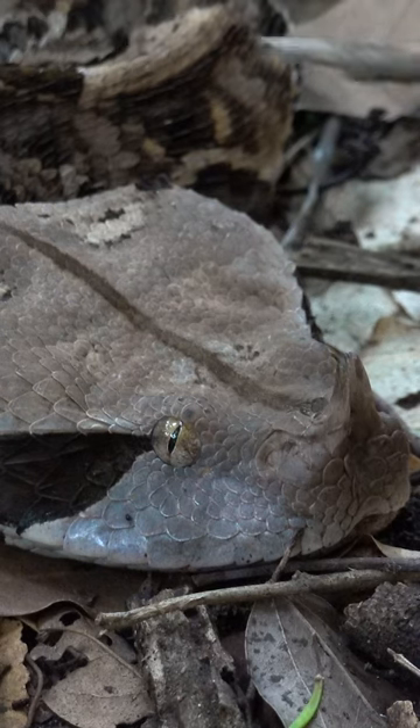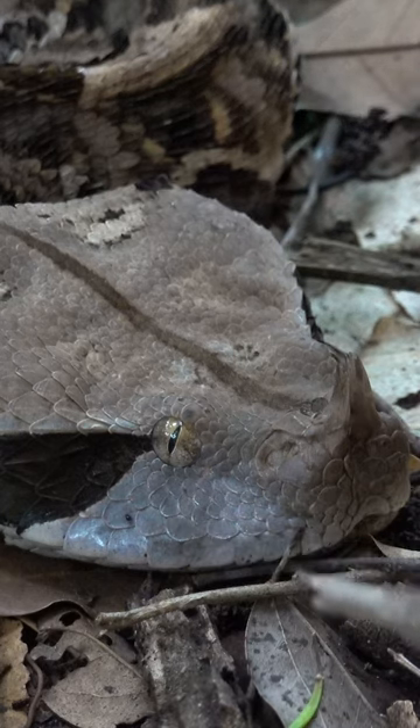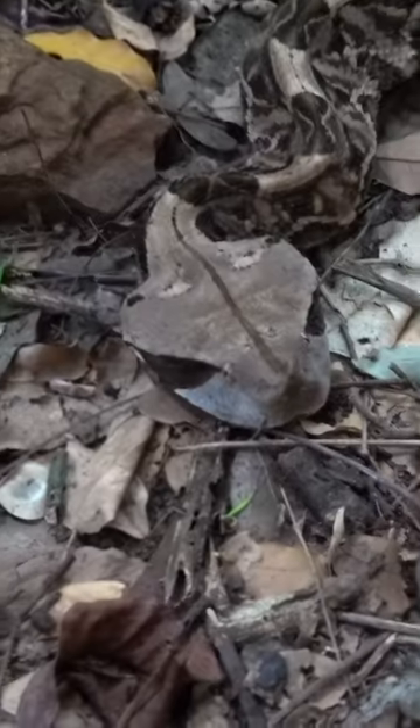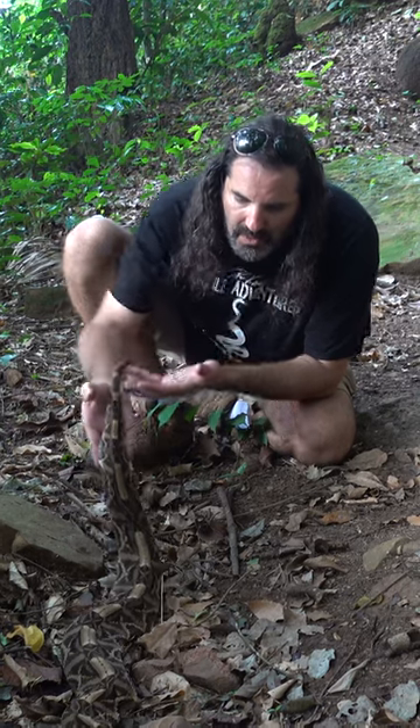They have huge venom glands and inside this mouth are the biggest fangs of any venomous snake on the planet. Those fangs are almost two inches long. But look at this beautiful snake.